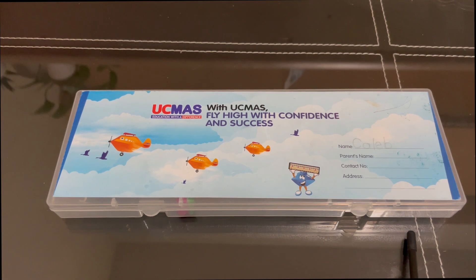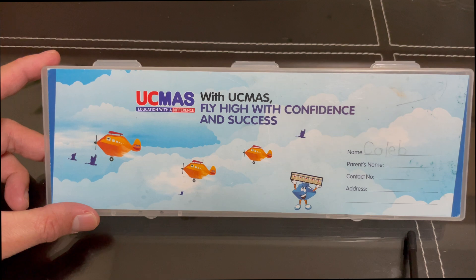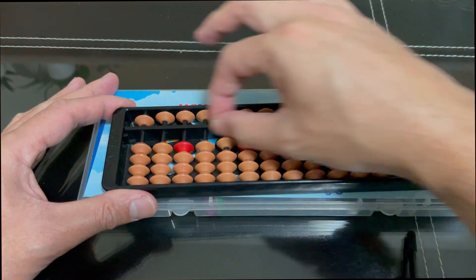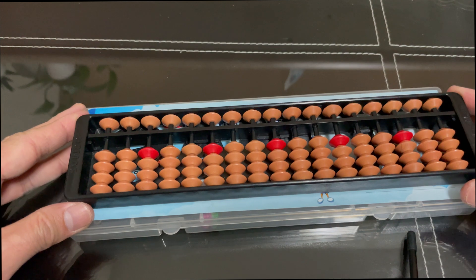Hello, guys. Kamusta kayo? Today, i-update namin kayo sa Abacus tutorial ni Caleb. So katatapos lang nila ng kanilang eight formulas. At right now, binibigyan na sila ng kanilang problem to solve. So ito pala ang Abacus — this is the Abacus na ginagamit nila using formula.